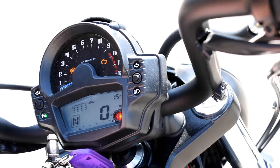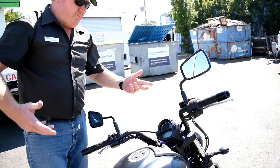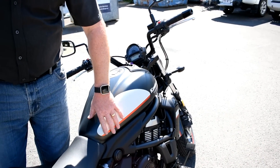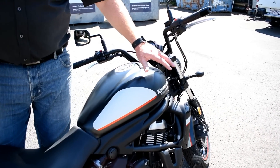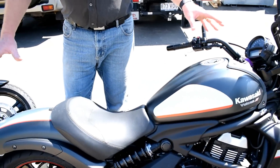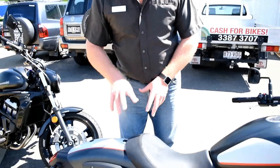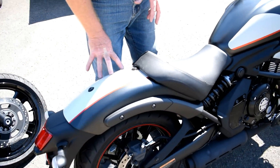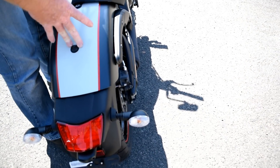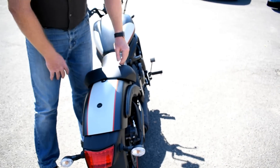In the 650 cruiser market, nothing else has that instrument setup. It has a good size fuel tank — I'm pretty sure it's 17 liters. This one doesn't have the pillion seat as it's marketed at the LAMS market, but you can buy an optional pillion seat once you've done your full license and want to carry a passenger.